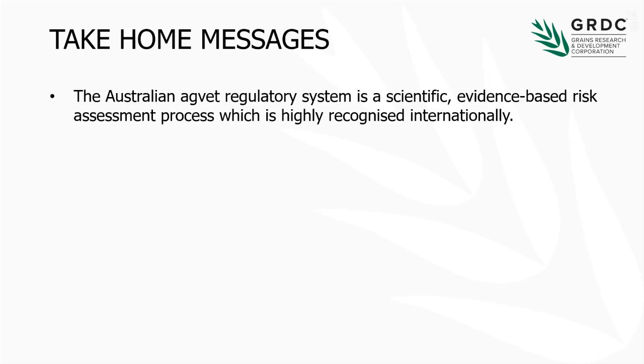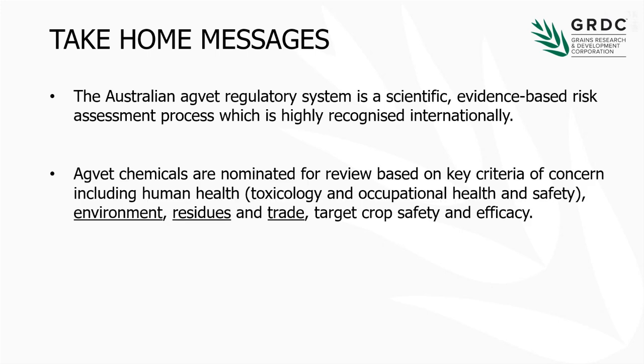We'll start with the take-home messages, so if you're a bit tired and want a snooze for ten minutes afterwards, first thing: have confidence — the Australian system is science-based. There are pretty curves, there is data behind it. It is a well internationally regarded science-based system.